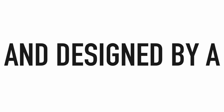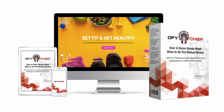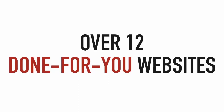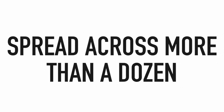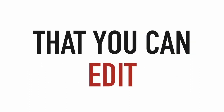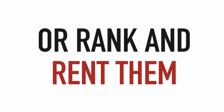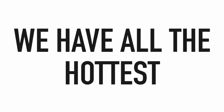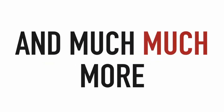What better way to capture your clients' attention than using templates proven to convert and designed by a high-end website designer? Allow me to introduce you to Done For You Chief. Inside, you'll get over 12 done-for-you websites spread across more than a dozen of the hottest niches — restaurants, fitness, health, e-commerce, dentist, plumber, charities, and much more — that you can edit, publish in minutes, and sell for $500 to $1,000 or more, or rank and rent them for leads or affiliate commissions.